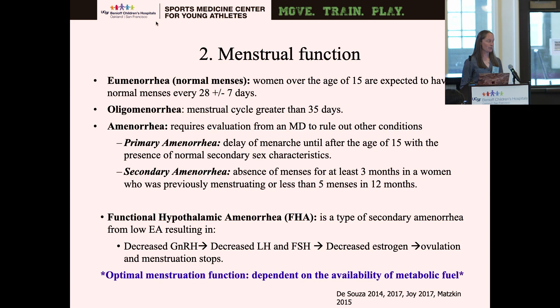The second factor is menstrual function. Normal menses for women over the age of 15 is expected every 28 plus or minus seven days. Oligomenorrhea is menstrual cycles greater than 35 days. Amenorrhea can be primary or secondary: primary is a delay of menarche until age 15 or after age 15 with presence of normal secondary sex characteristics; secondary amenorrhea is the absence of menses for at least three months in a woman who was previously menstruating, or less than five menses in a year. This will be fully evaluated by an MD to rule out other conditions like pregnancy and endocrinology.